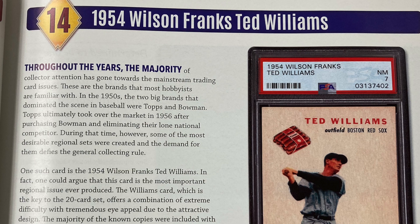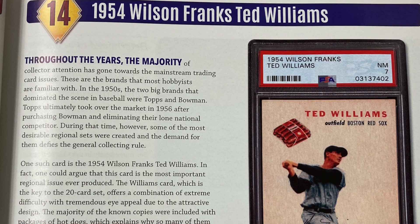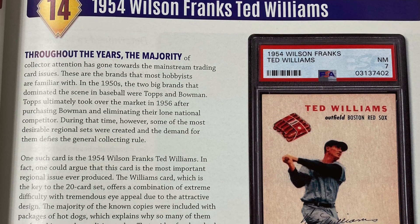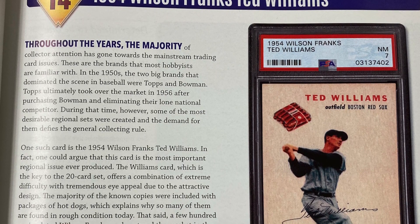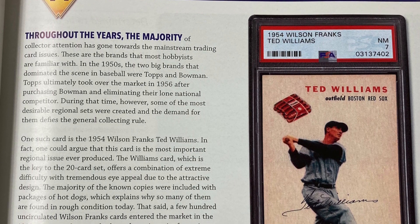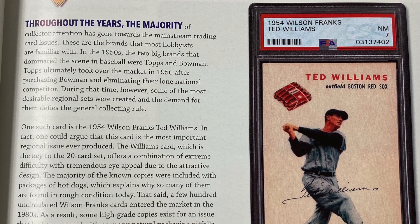Number 14: the 1954 Wilson Frank's Ted Williams. Throughout the years, the majority of collector attention has gone towards the mainstream trading card issues — the brands that most hobbyists are familiar with. In the 1950s, the two big brands that dominated the scene in baseball were Topps and Bowman. Topps ultimately took over the market in 1956 after purchasing Bowman and eliminating their lone national competitor. During that time, however, some of the most desirable regional sets were created, and the demand for them defies the general collecting rule. One such card is the 1954 Wilson Frank's Ted Williams. In fact, one could argue that the card is the most important regional issue ever produced.